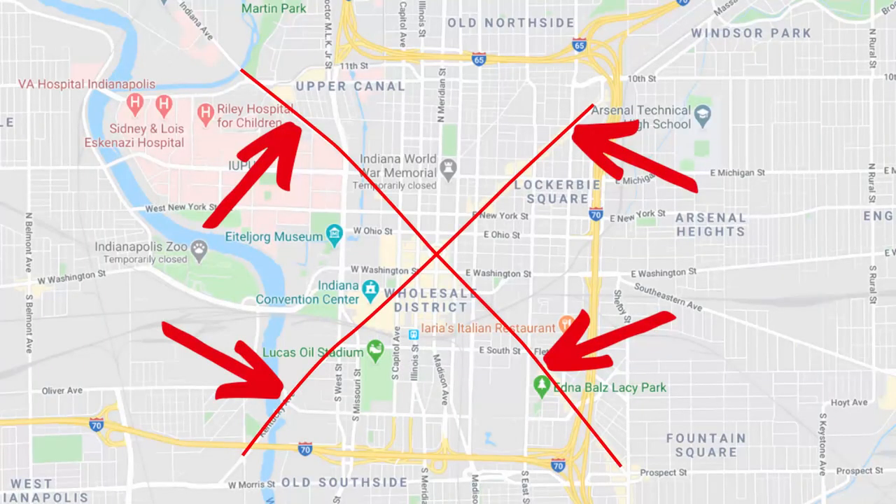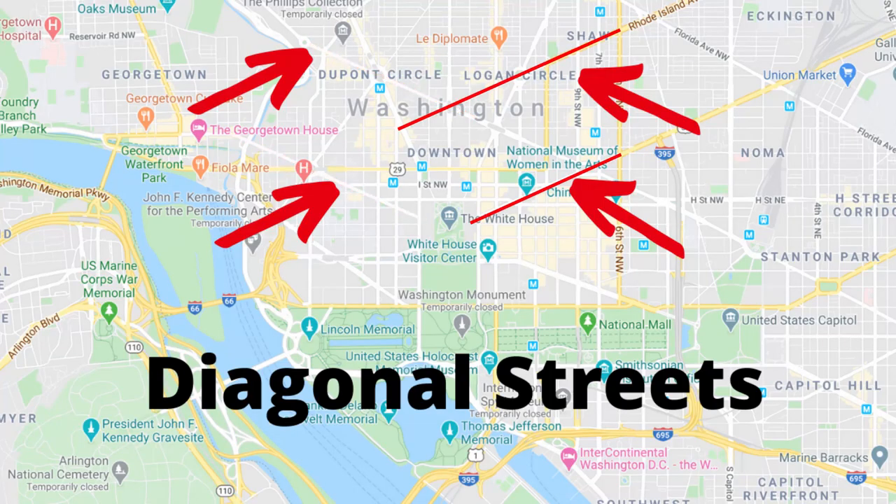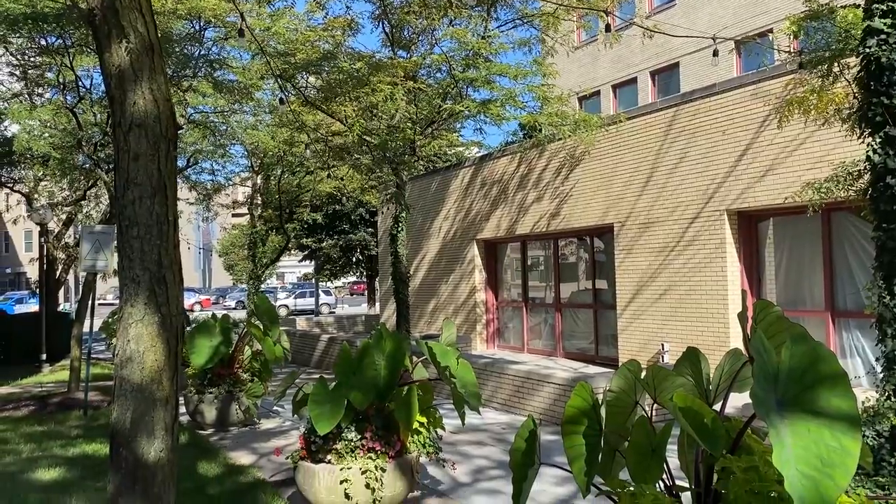Just to the north is Massachusetts Avenue — Mass Ave, as everyone in Indy calls it — which is a diagonal street. The original plat of Indianapolis has a lot of similarities to Washington DC because Alexander Ralston was involved in planning Washington DC and brought that same format here: several diagonal streets coming off the circle, and Mass Ave is one of them, forming the northern border of Lockerbie Square.